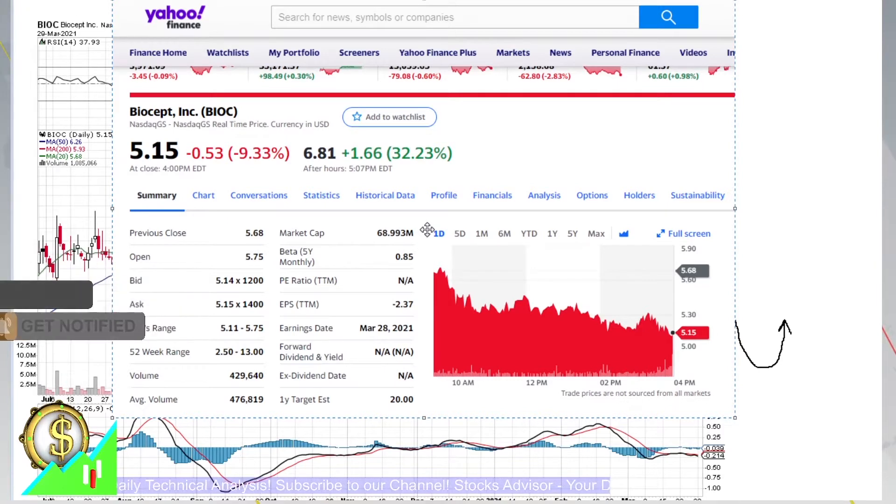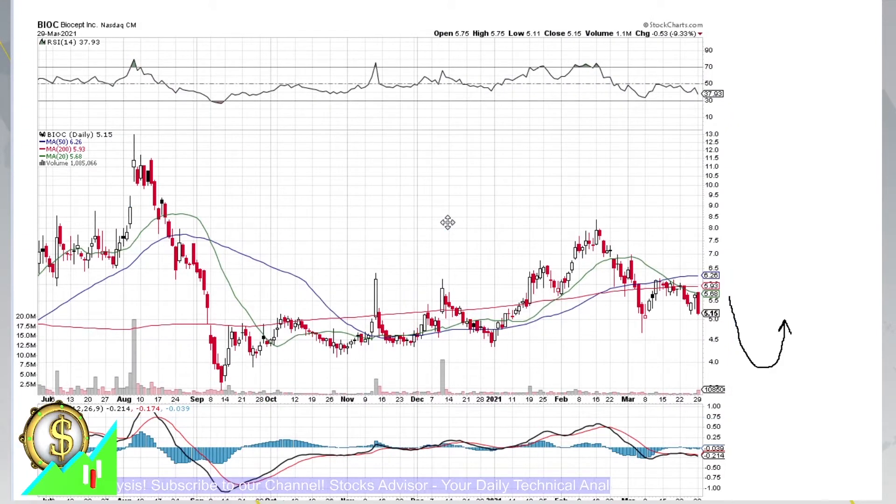It's a company with extremely small market capitalization — only about 68 to 69 million. Simply speaking, it's a penny stock in the sense of market cap, maybe not the price, but it's a penny stock kind of company.